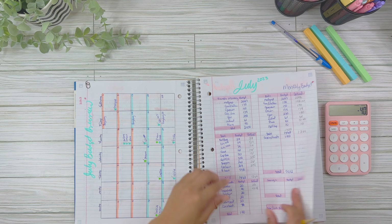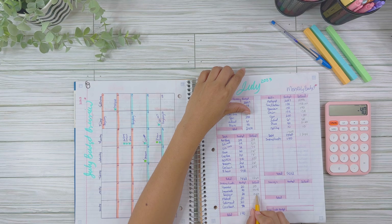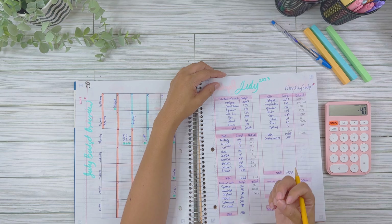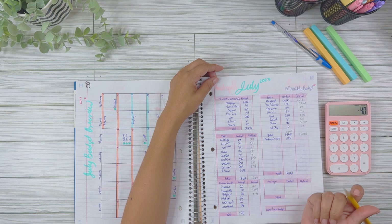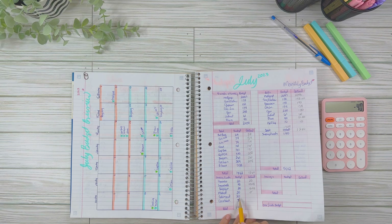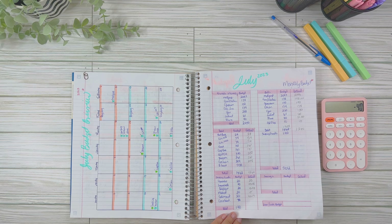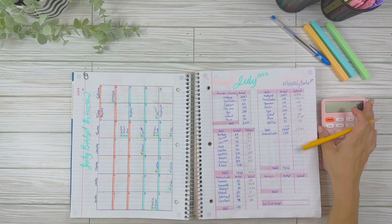For toiletries, actual spend was $15.43. I do move money around between categories — if I need household materials but have funds in toiletries, I'll use those. I'm not strict about moving available money between similar categories. For medical, nothing saved. For eating out, I budgeted $20 but actually spent $45.15. For car maintenance, I wanted to save $70 but was only able to save $40 from my Uber Eats income — so we're ending with $40 in the car maintenance fund.